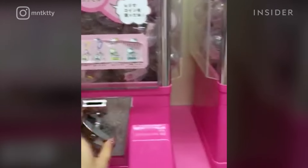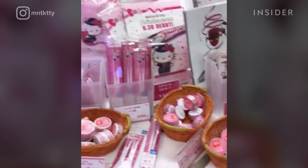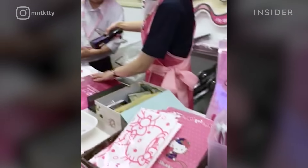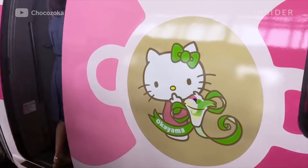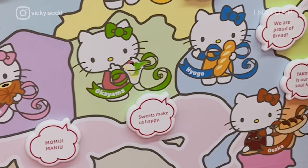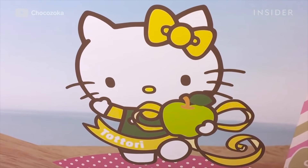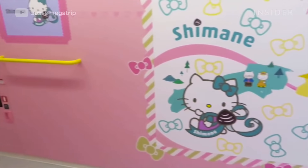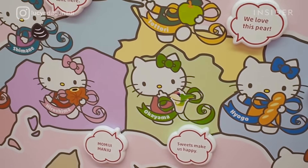There's everything from a gumball machine filled with Hello Kitty trinkets to Hello Kitty shirts and toys. Each car represents a different prefecture in Western Japan, and a new Hello Kitty design was released for each of these eight areas. Hello Kitty holds a green apple representing Tottori and a black shell for Shimane, and she's holding a loaf of bread for Hyogo, an area known for its bakeries.